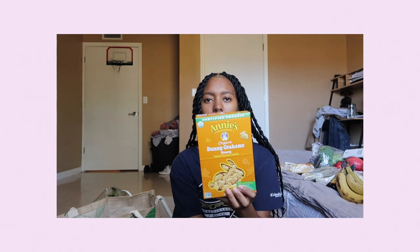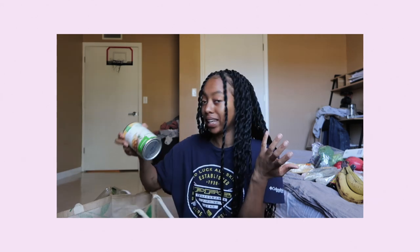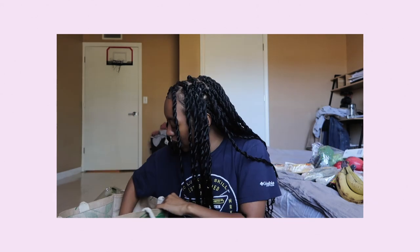I got honey graham snacks for my toddler. Then we got tofu. And I got these Field Roast sausages because they are the bomb. Then I just got two cans of garbanzo beans, aka chickpeas. Then I got three cans of pinto beans because my husband is going to make us some chili. And then we got two cans of tomato sauce.